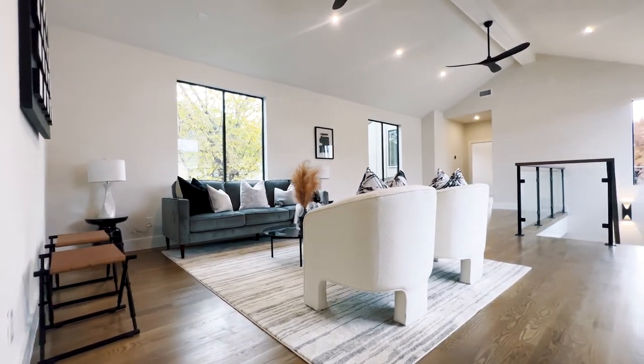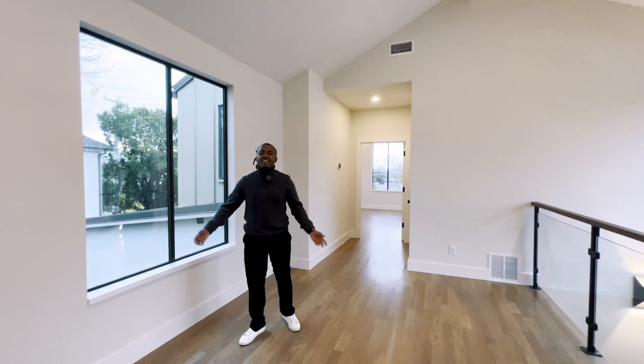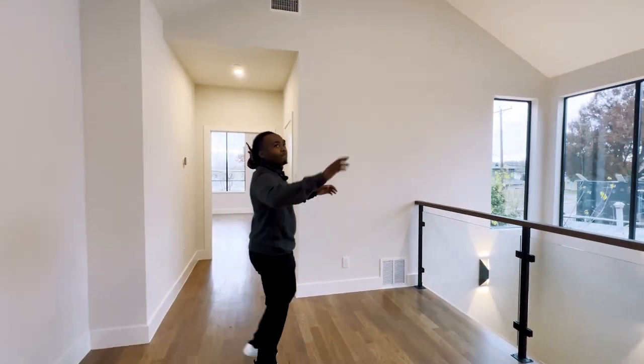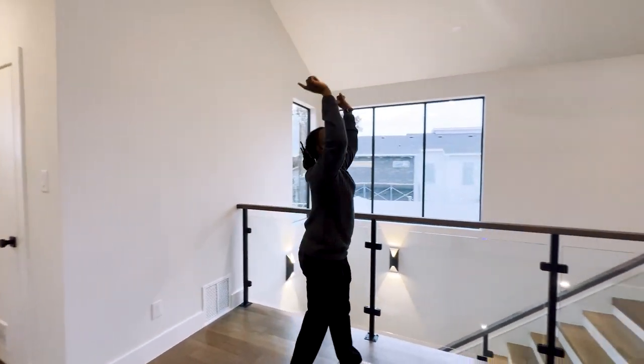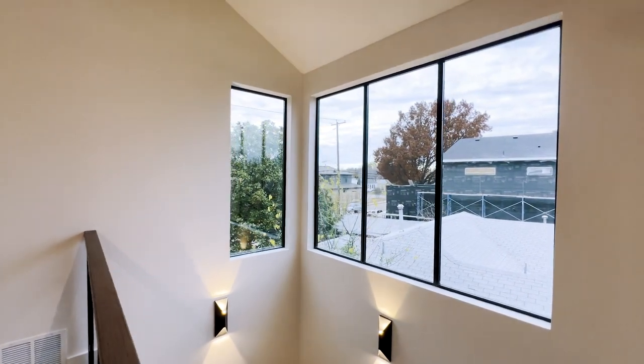Another hangout spot if you don't want to be downstairs. You know, if they got the sliding doors open and it's a little chilly, come up here — perfect place to hang out. Double ceiling fans, recessed lighting, lots of windows. That's another reason I love this house — it's a very light and airy home.